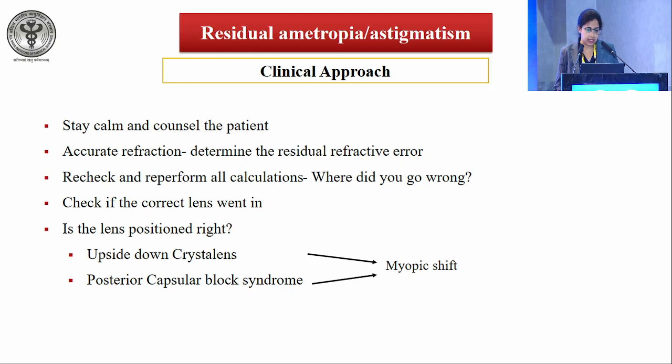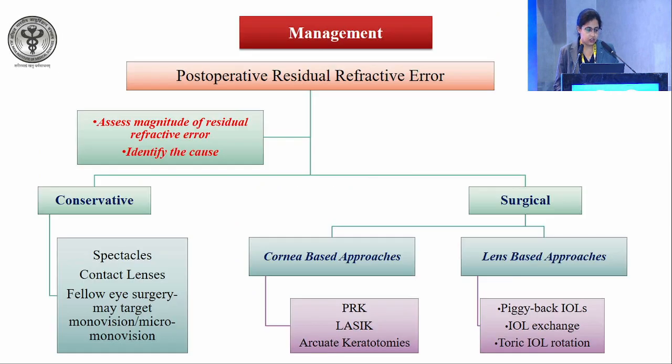The clinical approach: stay calm and counsel the patient. Perform accurate refraction to determine the residual refractive error. Recheck and re-perform all calculations — was it a biometry error or something else? Verify the correct lens was implanted and that lens position is right. Management is based on the cause. For minor refractive errors, conservative management includes spectacles, contact lenses, or fellow eye surgery targeting mono-vision or micro-mono-vision to address residual myopia.